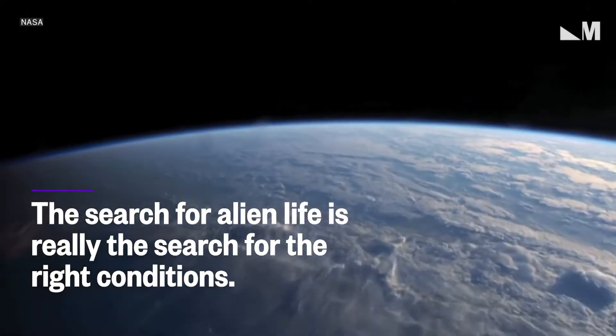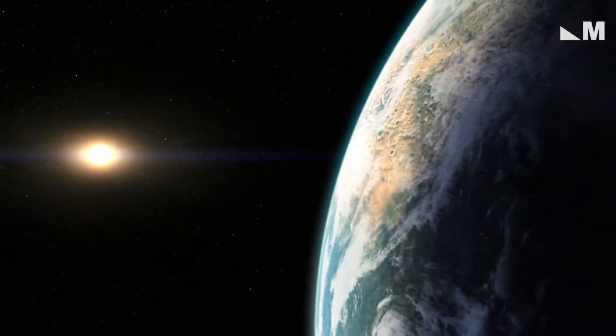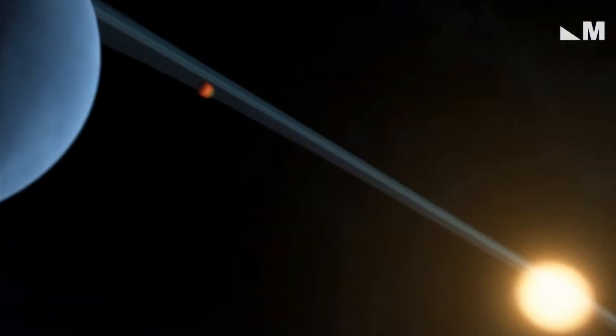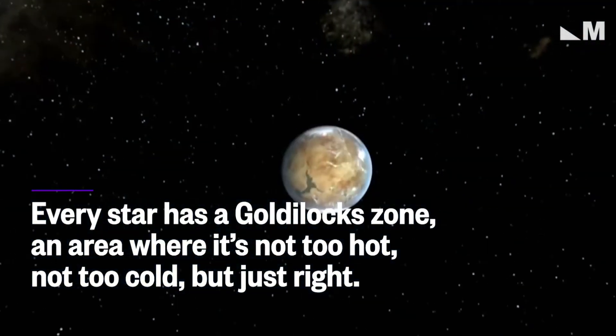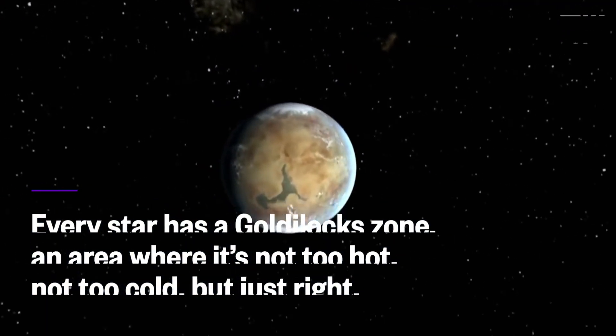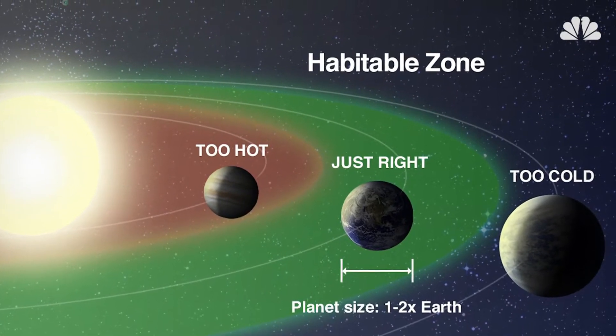The search for alien life is really the search for the right conditions. Part of that is controlled by temperature, the distance a planet is from its star. Every star has a Goldilocks zone, an area where it's not too hot, not too cold, but just right. Astronomers call this the habitable zone.